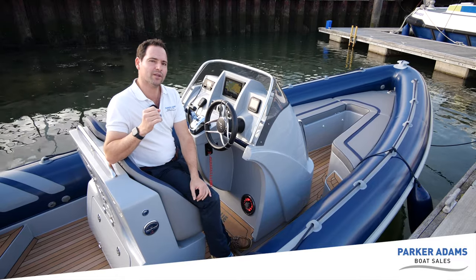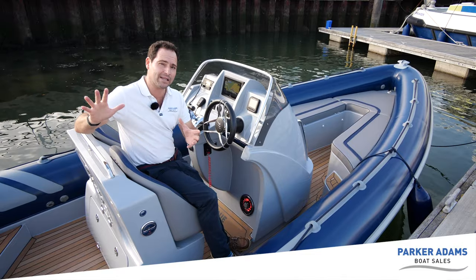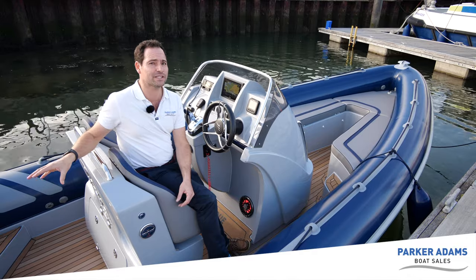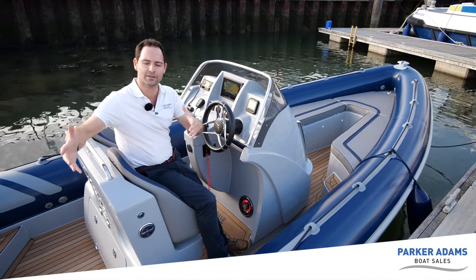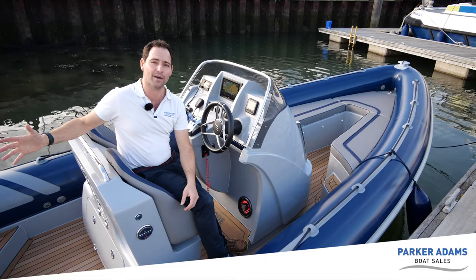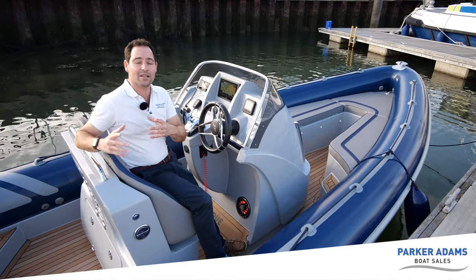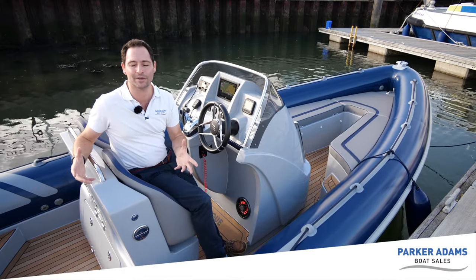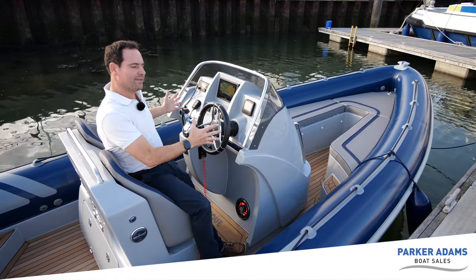One criticism I had of older Cobra RIBs was they could sometimes be a little wet at the stern — in a crosswind you'd get spray coming across the back. Something really interesting about this hull design is the way the wake pattern comes off the stern — the spray stays quite low, which means much less crosswind spray and much less water coming over the back. That's really useful when you've got friends sat in the U-shaped seating at the stern. We've done several demos in quite unpleasant conditions during summer and the people sitting at the back have stayed pretty much bone dry.